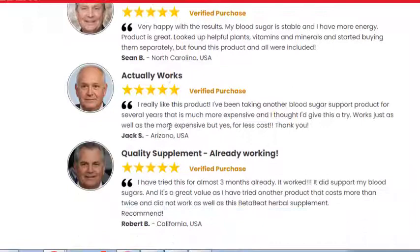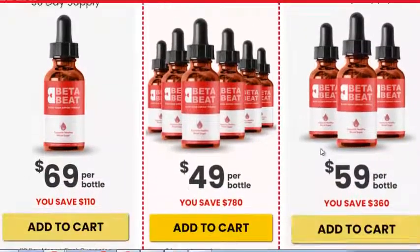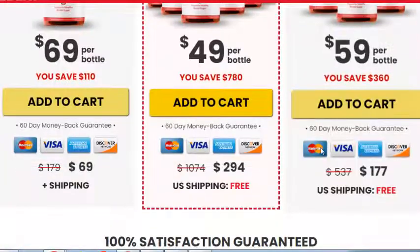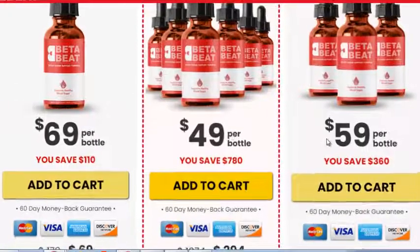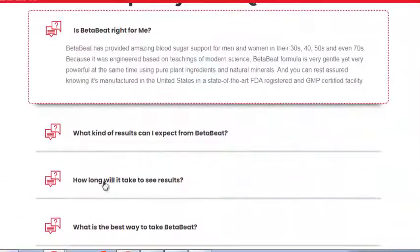The reason that Beta Beet seems to be so powerful is due to the two dozen ingredients in its proprietary blend. Proprietary blends don't include how much of each element is used, so it is difficult to see how much each element was used in the formula. Beta Beet isn't a medication or an injection.